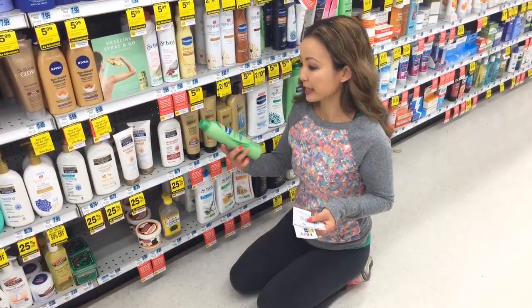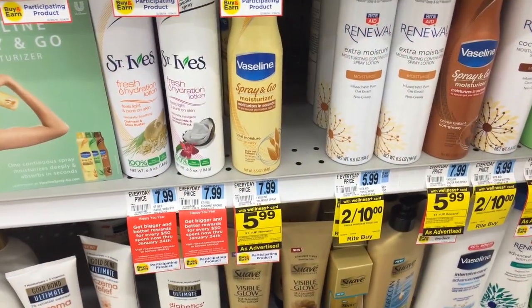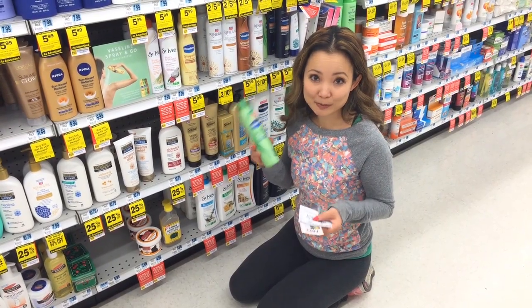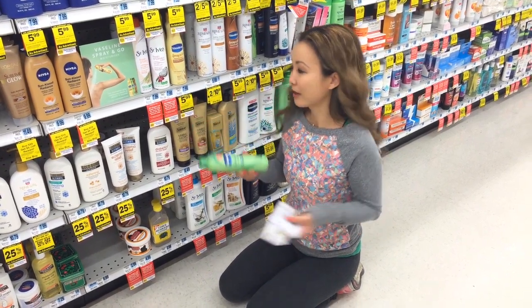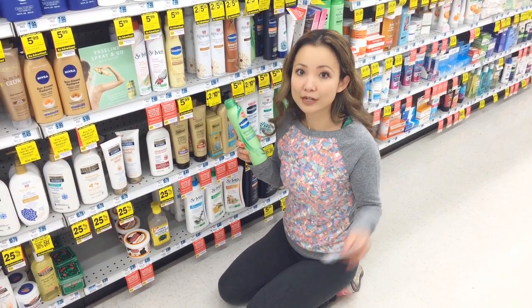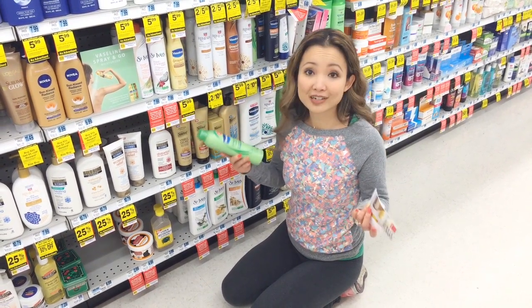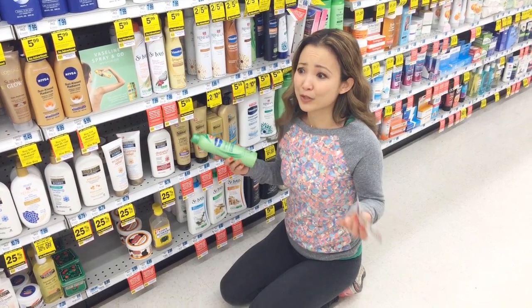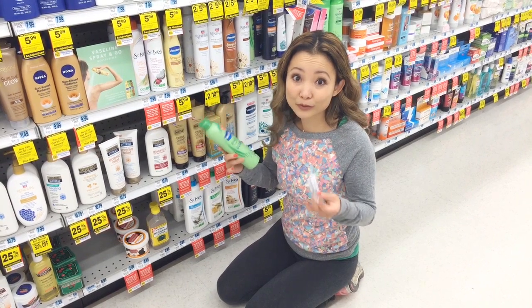Another good deal this week is the Vaseline Spray and Go moisturizers. If you've never tried them, these are awesome — my husband and my son swear by them; it's the only moisturizer they like to use. They work out to be $1.49 after reward and after coupons, which I think is a great price. They are regularly $7.99, and some of the cheapest prices I've seen are around $2-something, so $1.49 is a really, really good price.